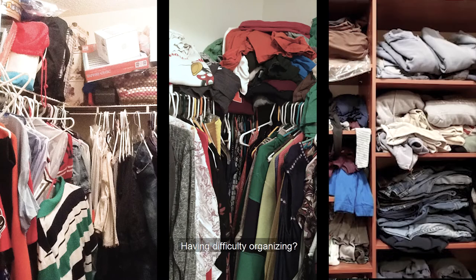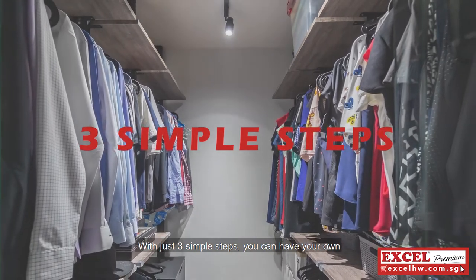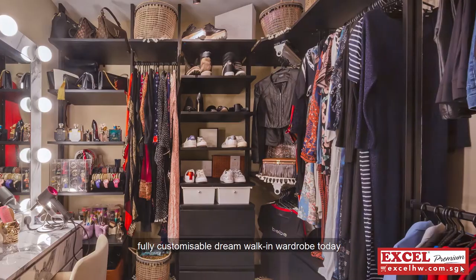Messy wardrobes? Lack of space? Having difficulty organizing? With just three simple steps, you can have your own fully customizable dream walk-in wardrobe today!